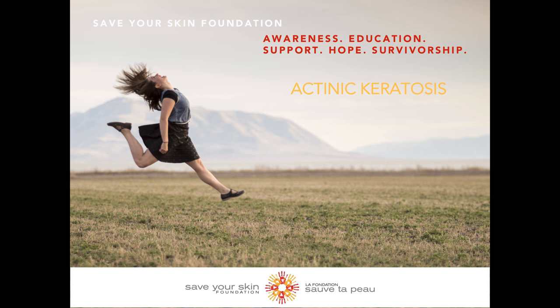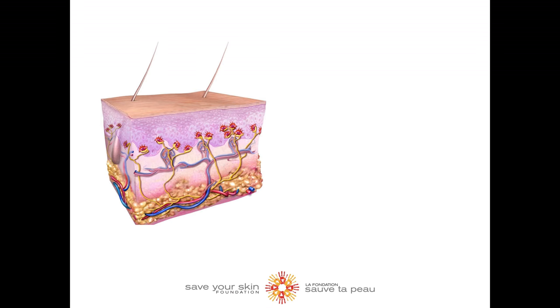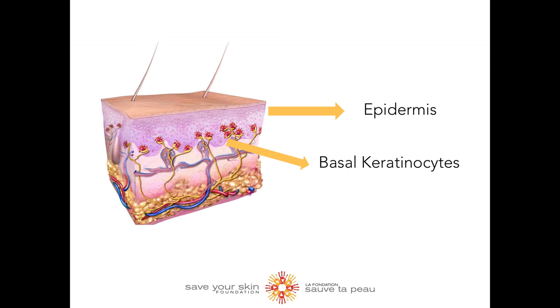So what is actinic keratosis? An actinic keratosis, also known as solar keratosis, is a scaly or crusty growth. It occurs when the basal keratinocytes within the epidermis are repeatedly exposed to UV radiation. It most often appears on regions of the body that are frequently exposed to the sun.